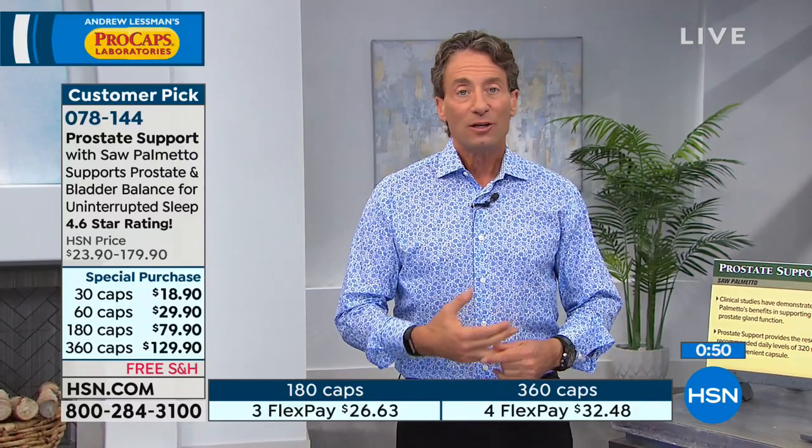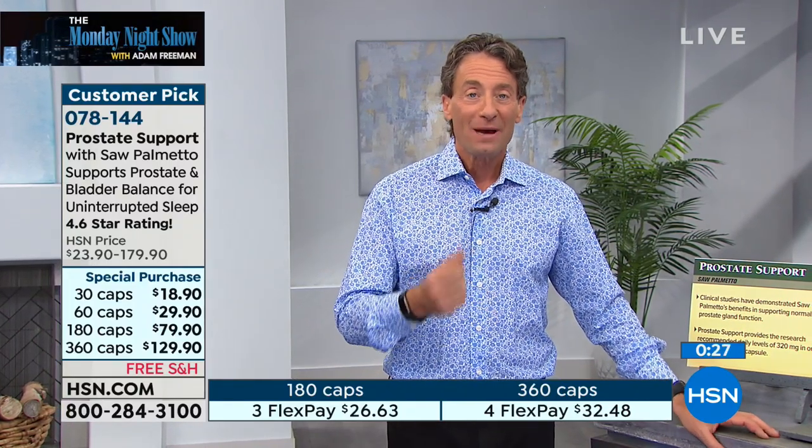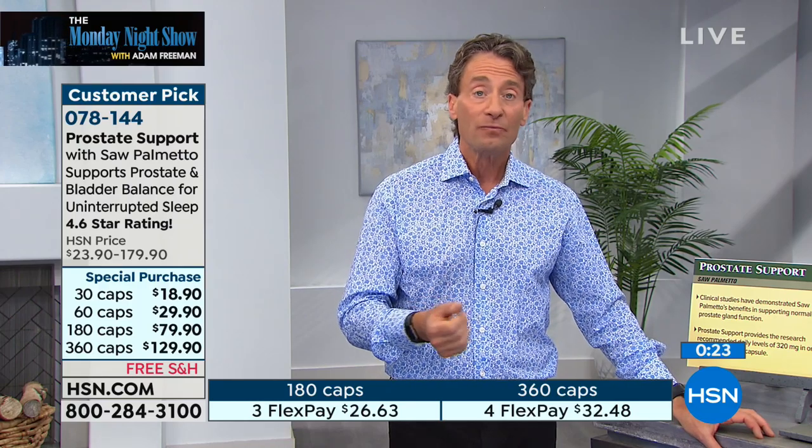Some products contain saw palmetto, some do not. You really have to be careful with the standardization. Saw palmetto was so expensive that companies take shortcuts and don't assay the materials — we do. We've had to reject saw palmetto that was shipped to us because it didn't contain the standardization it was supposed to contain. It's a really important product. If you're a man, it's an opportunity to make a difference.